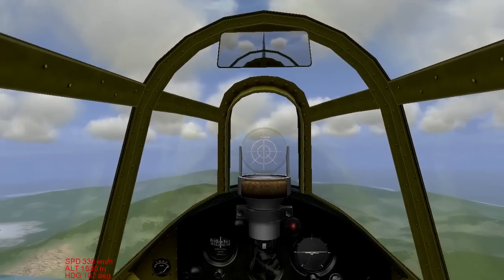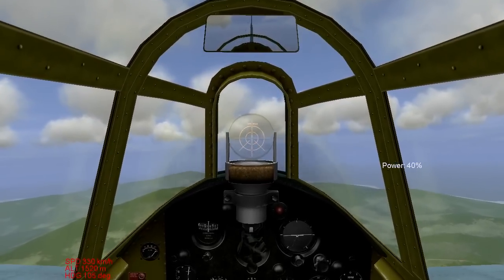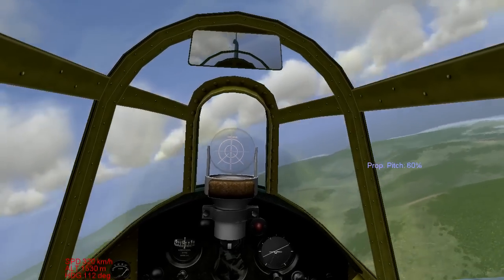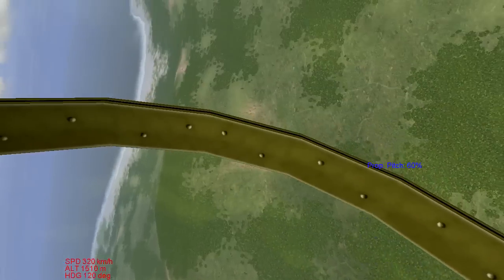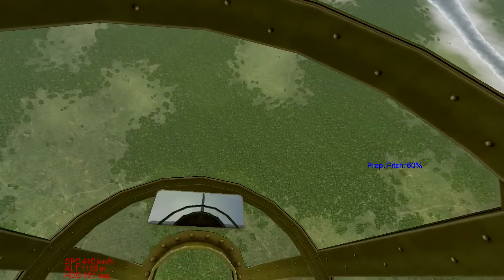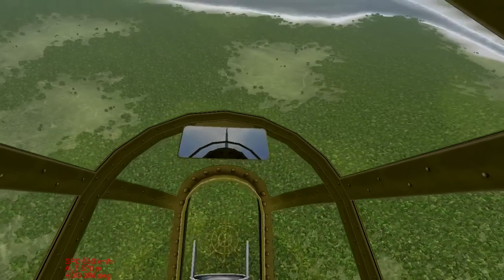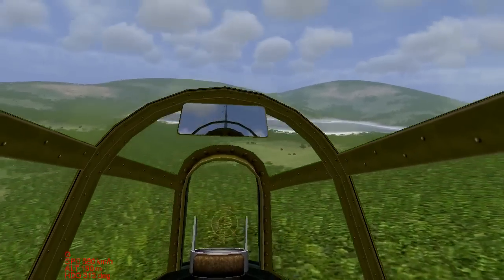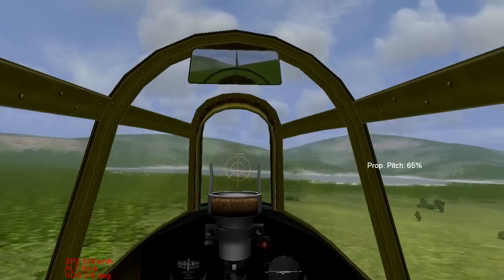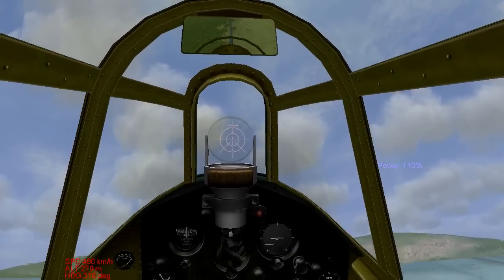This time I'm going to throttle down to 40% and put my prop pitch down to 70 - I don't think you ever need your prop to go lower than that. We'll dive to the deck here. Already at 400, 500. And then when you're climbing back up, increase the prop pitch and the power when you come out of it.